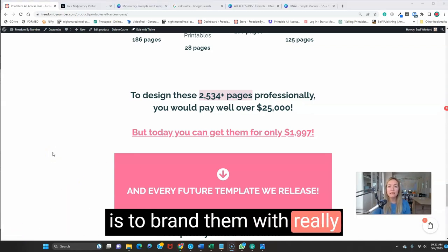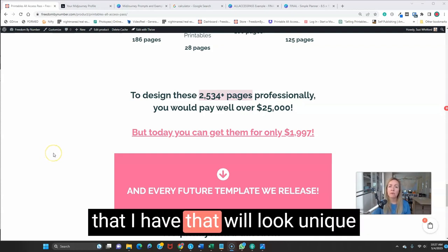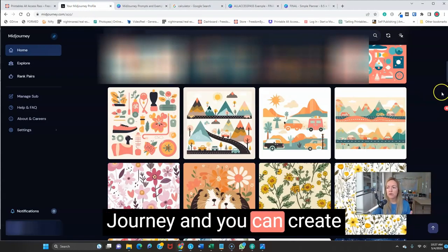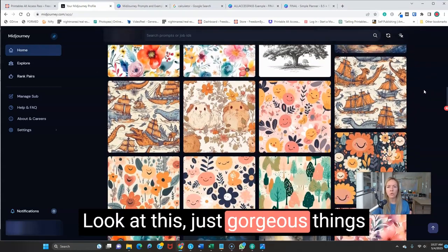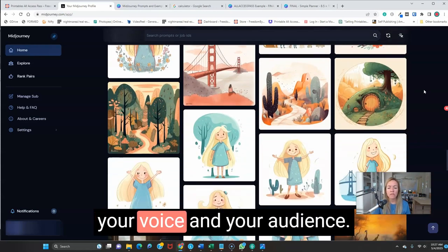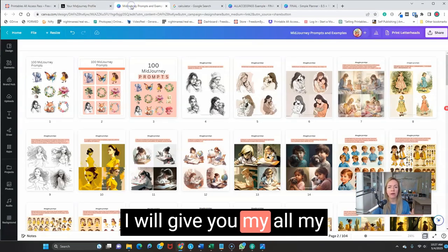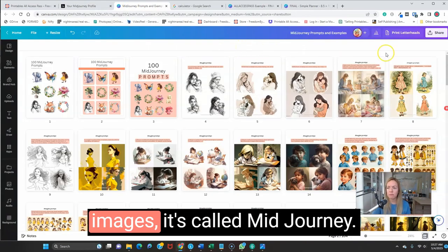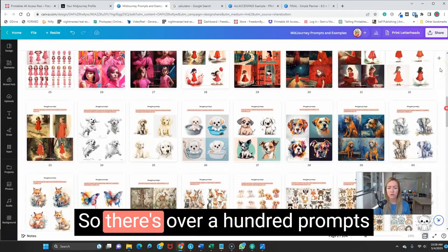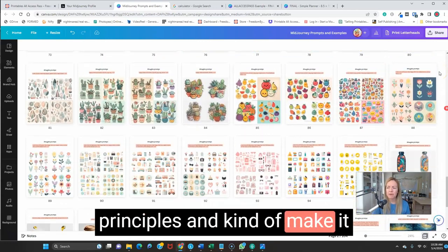Secret number one is to brand the templates with really pretty awesome graphics. You might be thinking, where do I get graphics that will look unique to my brand and audience? With the amazing power of AI, you can go to Midjourney and create the most beautiful graphics — gorgeous things you can use commercially. Imagine creating something that's perfectly on your brand, that works for your voice and your audience. And if you buy the All Access Pass at full price, I will give you all my Midjourney prompts — over a hundred prompts I've used to create cool graphics for my printables.